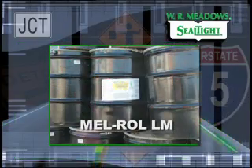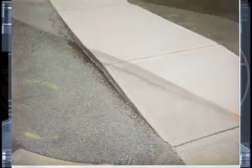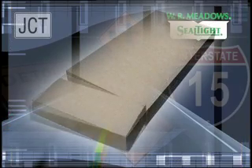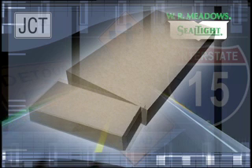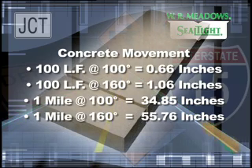MelRoll LM Single Component Water-Based Polymer Modified Cold-Applied Waterproofing Membrane. Concrete expands and contracts with temperature and moisture changes. As the temperature rises or the moisture content of the concrete increases, expansion takes place. As the temperature drops, the concrete will contract. The provision to accommodate movement at predetermined locations with proper joint applications prevents the development of stresses that may cause damage to the concrete.